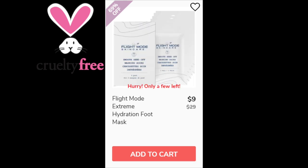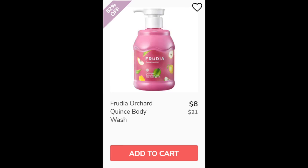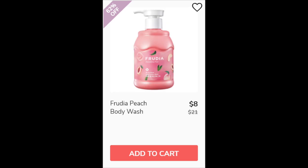For the Flight Mode Extreme Hydration Foot Mask, not enough reviews available — made in South Korea. For all four of the Fruitya products — the Orchard Quince Body Essence Moisturizer, the Orchard Quince Body Wash, the Peach Body Essence Moisturizer, and the Peach Body Wash — all have less than 10 reviews available and all are made in South Korea.